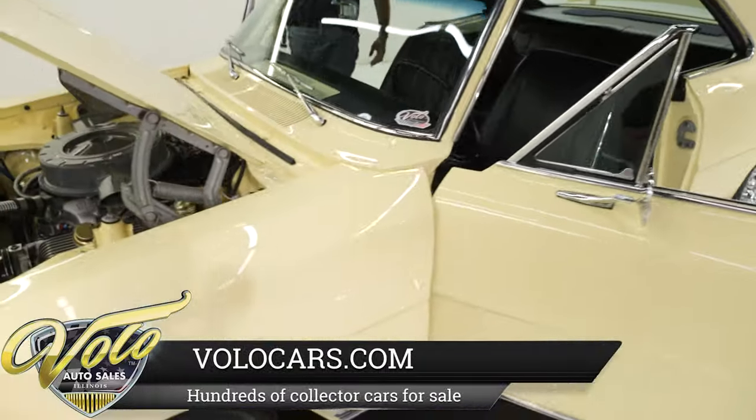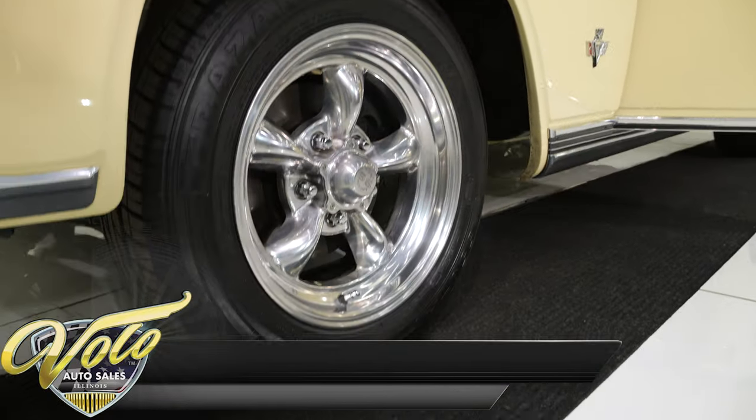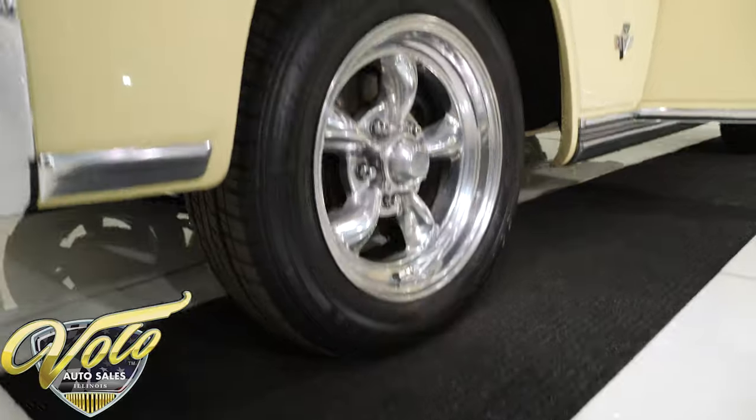There's a buy it now button on our website. If you see something you like, that just gets it locked in before someone else beats you to it — and that's a horrible feeling.